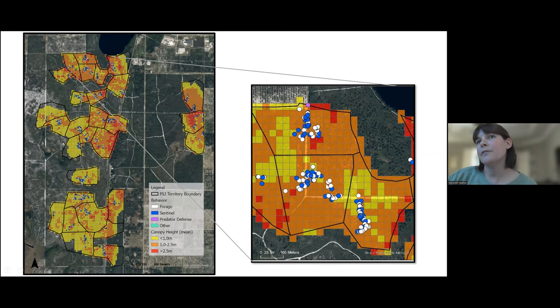Each behavior observation is mapped on a 10-meter buffer, and I was able to calculate the mean canopy height for each of those buffers, classifying each cell for the behavior as low, medium, or tall. This is a zoomed-in image of one territory where the different colors represent those different behavior classes. This is also a good representation of the fact that jays spend about 90% of their time between the two main behaviors: foraging and sentinel.